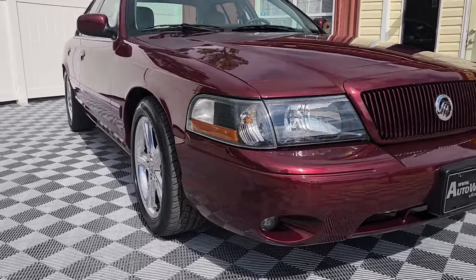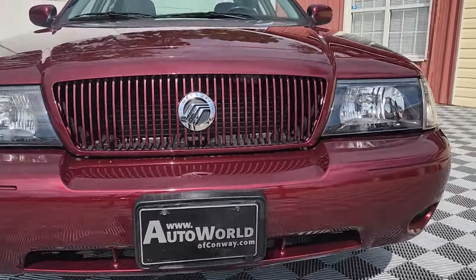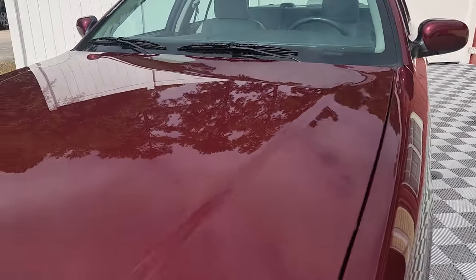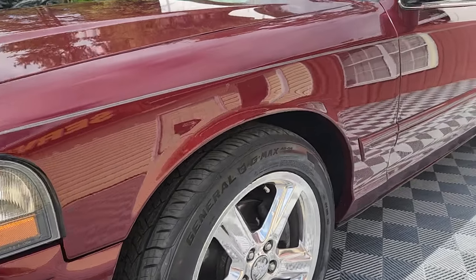Here we are at AutoWorld of Conway, previewing yet another specialty vehicle: the 2004 Mercury Marauder, finished in dark torridor red.